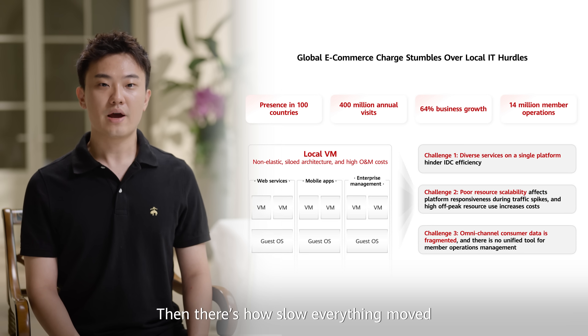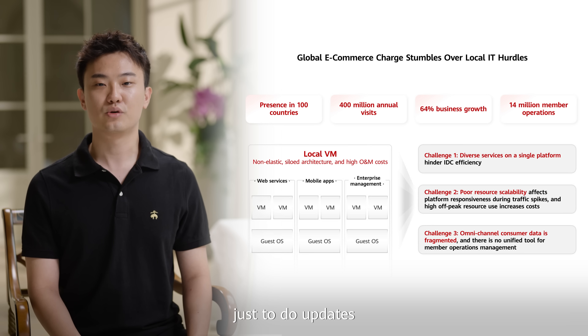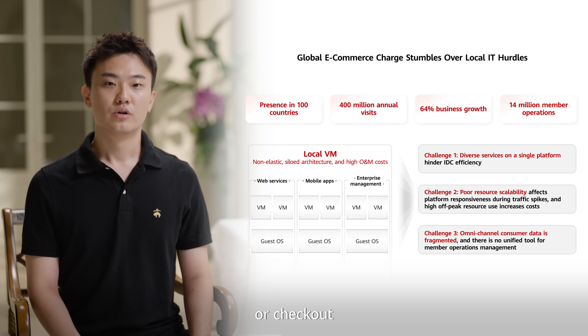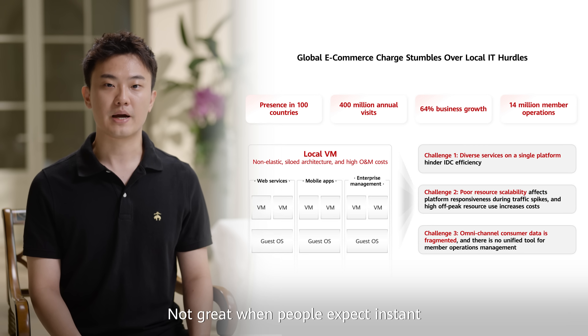Then, there is how slow everything moved. The .NET setup took over a week just to do updates, so they couldn't react when the market shifted. And customers felt it too. Product pages or checkout took a full 1.5 seconds to load after clicking — not great when people expect instant.